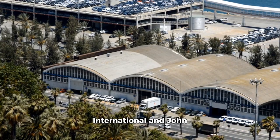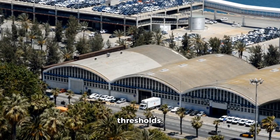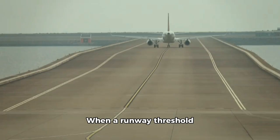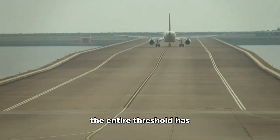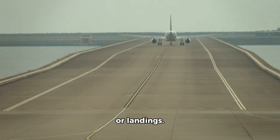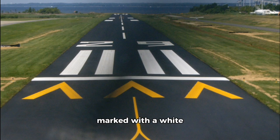Airports like San Diego International and John F. Kennedy International have notable displaced thresholds. Lastly, a relocated threshold is different from a displaced threshold. When a runway threshold is relocated, it means the entire threshold has been moved and the area before it is no longer available for takeoffs or landings. This change is typically due to construction or maintenance. Relocated thresholds are marked with a white threshold bar, yellow arrows, and may involve a Notice to Airmen (NOTAM) to inform pilots of the adjustment.